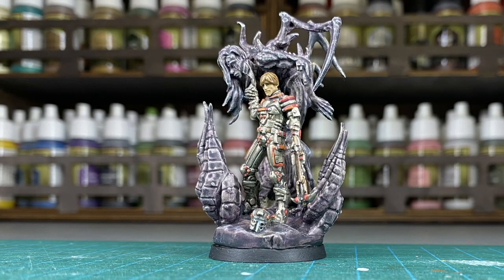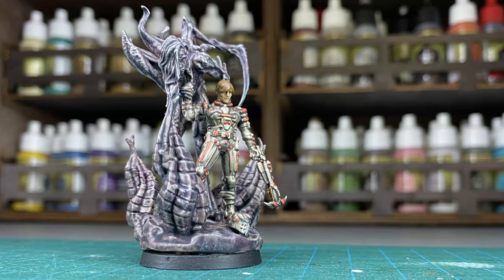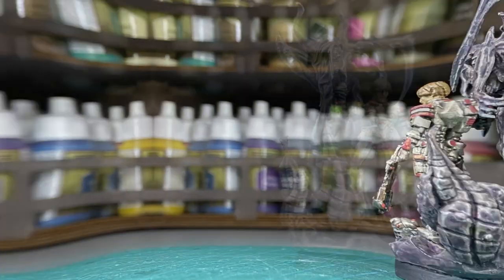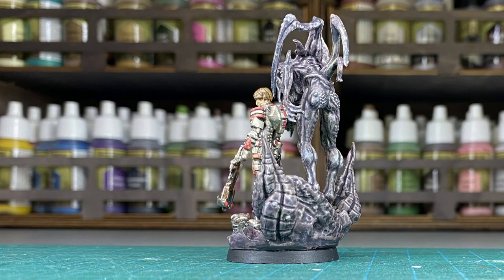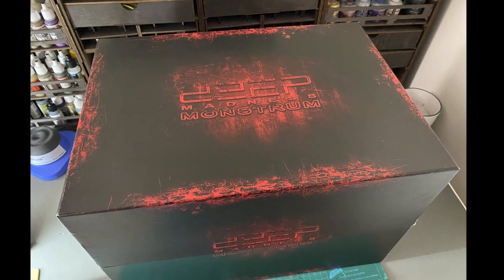In this video I showcase painted miniatures for the board game Deep Madness. These figures come from a successful Kickstarter project by Dimension Games. Admittedly I do not know much about Deep Madness, but I do know that the box of miniatures for the Kickstarter is HUGE.